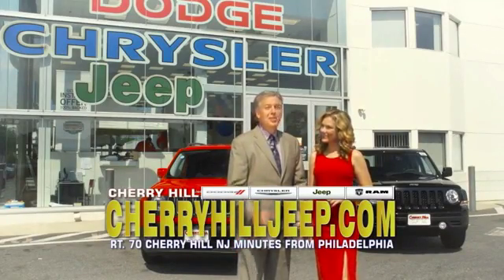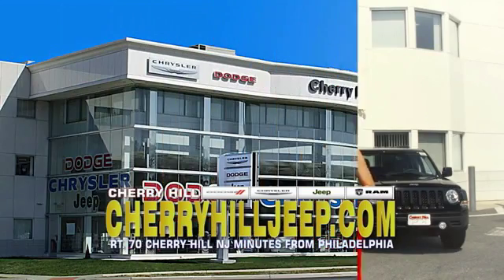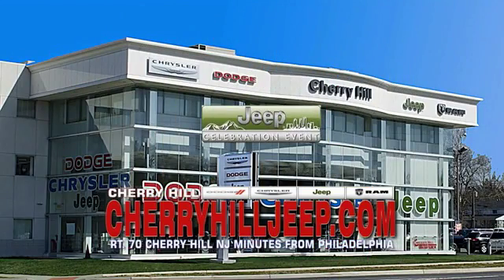We're located on Route 70, just minutes from Philadelphia, or see our huge Jeep inventory online at cherryhilljeep.com.